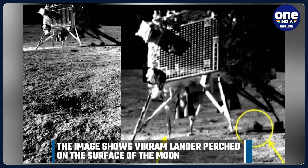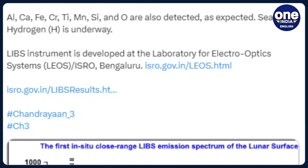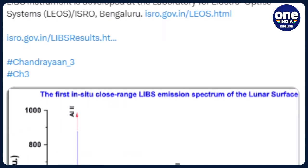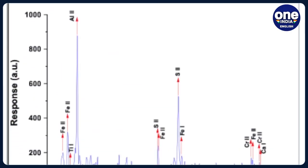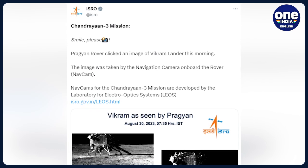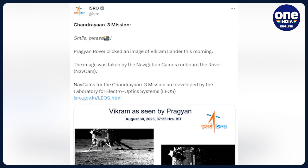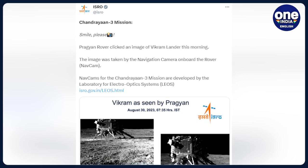Chandra's surface thermophysical experiment, which recently measured the temperature profile of the lunar surface on the south pole to understand the thermal behaviour of the moon's surface, can also be seen in the picture sent over by the Pragyaan rover. Tweeting the picture, ISRO said, 'Smile please. Pragyaan rover clicked an image of Vikram lander this morning. The image of the mission was taken by the navigation camera on board the rover.'